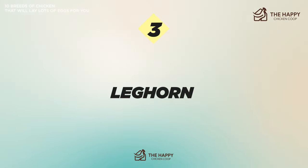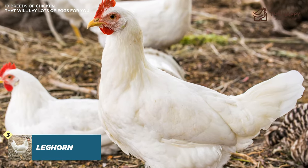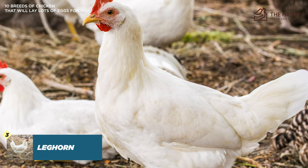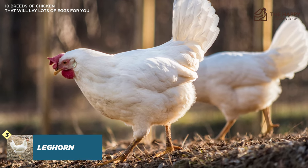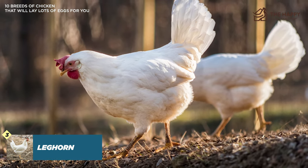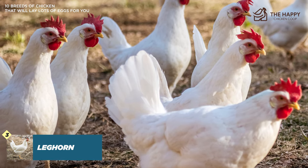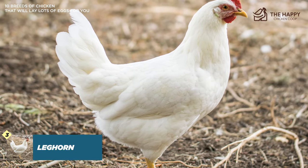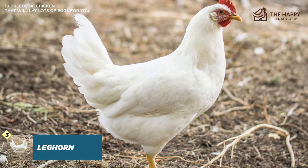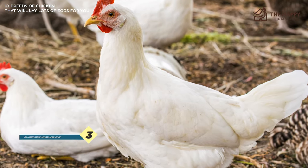Number three is the Leghorn chicken. Anyone who grew up in the 50s or 60s will know what a Leghorn looks like from the popular TV show Foghorn Leghorn. Leghorns were brought to the States from Italy back in the 1800s and have made the perfect backyard chicken ever since. You can expect around 250 eggs per year, and these eggs will be white and medium-sized. They have a full white body and a large thick red comb. While they would still make an ideal pick for a beginner, anyone looking to tame these chickens should not choose Leghorns because they are skittish and leery in nature.